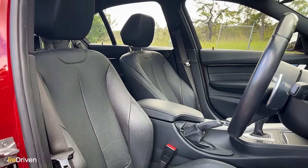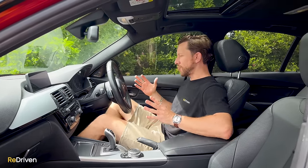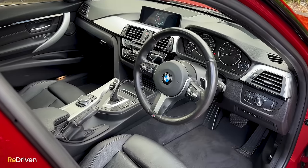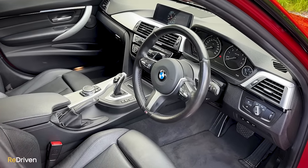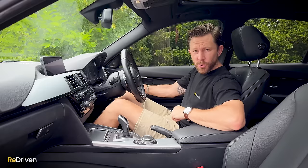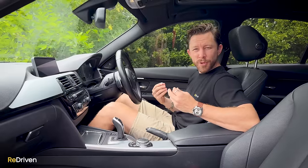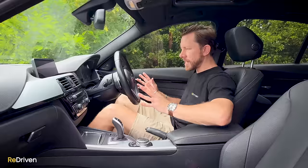Seats and driving position: the seats are fantastic with heaps of adjustability, and the driving position is pretty much perfect. Now, wear and tear on this particular car — this is the owner's everyday driver — and it's pretty good. There's a little bit of wear on the door handle because it protrudes a little bit, and the leather on the seats is getting a bit tired, but it could probably be regenerated with a quality detail. Just a little bit harsh, but besides that everything is good — the steering wheel still feels really nice.